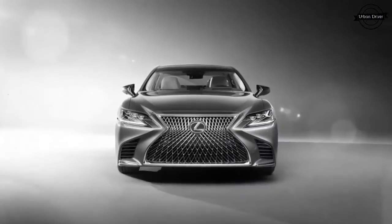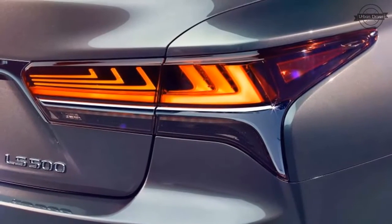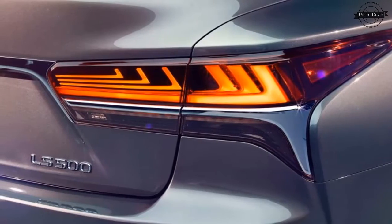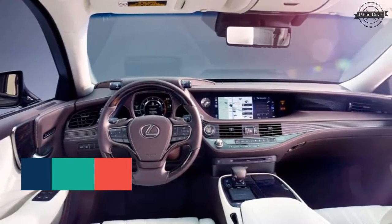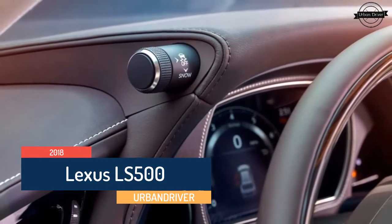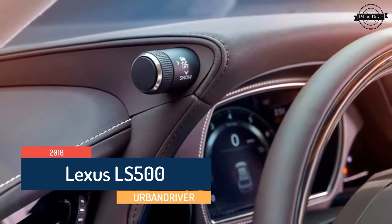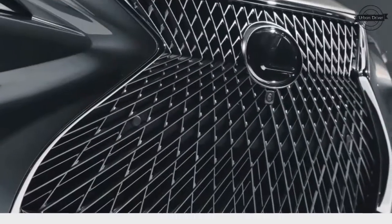Our preview of the Lexus LS included a short drive of some early engineering mules. Engineers were still finalizing powertrain calibrations, so we can't comment on the twin-turbo 6 at this time. But with the optional air springs, the ride is excellent, and the rear-wheel steering helps the LS feel surprisingly nimble without compromising straight-line stability. The steering is satisfyingly hefty and the brake pedal progressive.